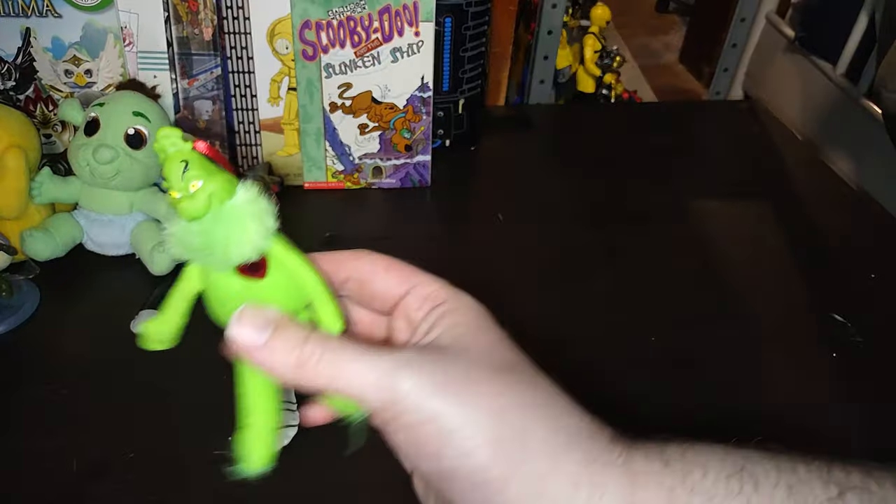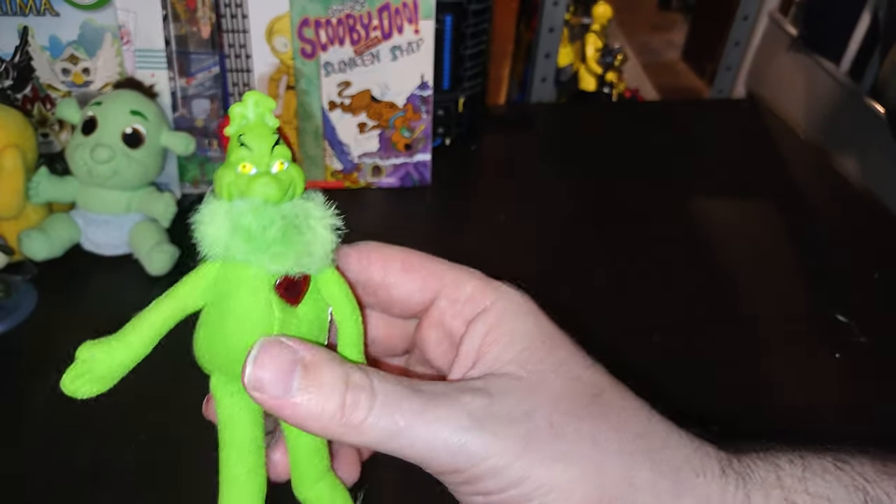Next on the list, got another Christmas figure for my Christmas collection — I got another Grinch. Guess we can put him in the sleigh, huh? Yeah, put him in the sleigh.